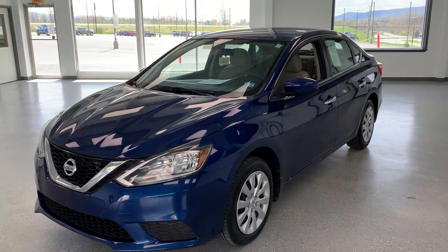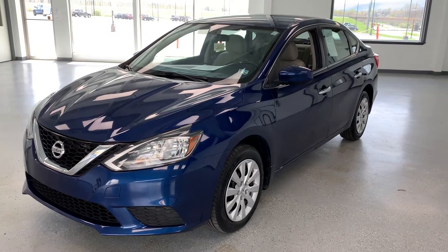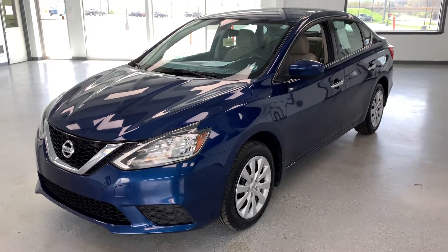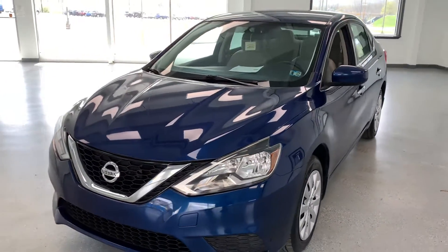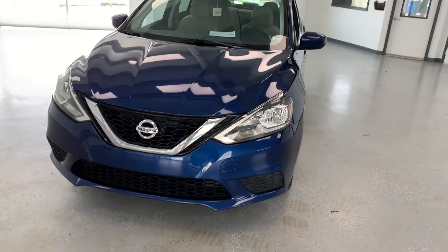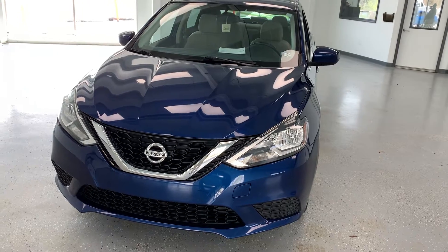Here's the 2016 Nissan Sentra SV, 49,000 miles, with a clean Carfax in a pretty electric blue. We know this vehicle very well — we actually sold it to the second owner, and they traded it back in on a newer all-wheel drive model. We're going to walk around the car, show you some of the options and amenities, and then finish the video with going over any dents, scratches, and things of that nature.